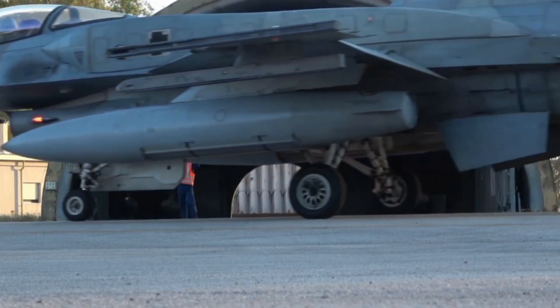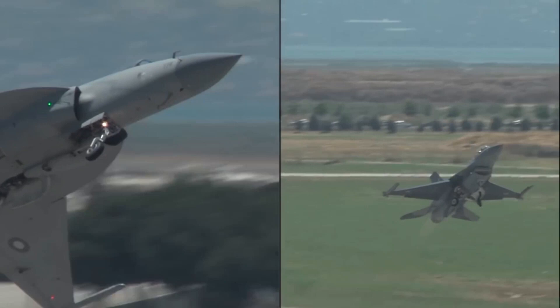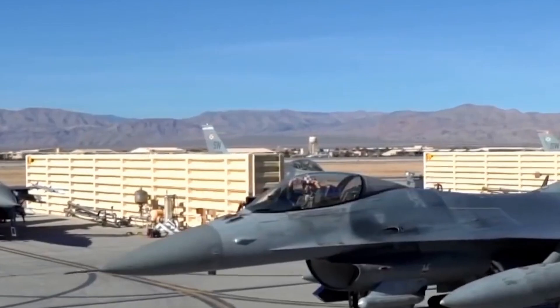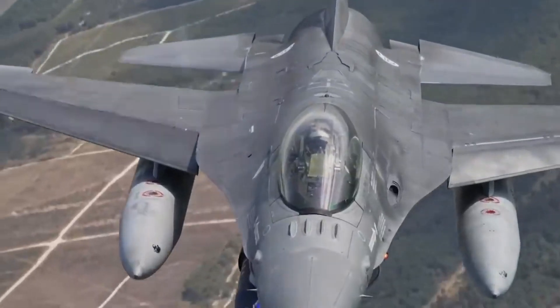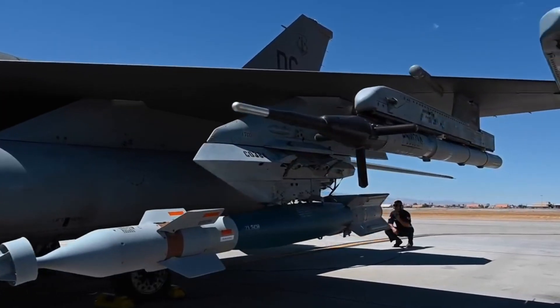For over 40 years, the F-16 Fighting Falcon has been a symbol of air dominance, serving as one of the most versatile and widely used fighter jets in the world. With over 4,500 aircraft produced and used by over 25 nations, the F-16 has earned its place as one of the most successful and enduring fighter jets in military history. But what exactly makes the F-16 so iconic?